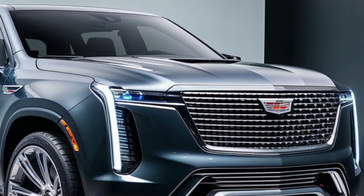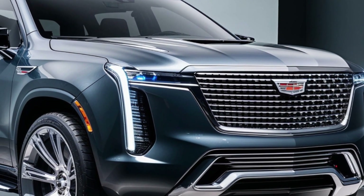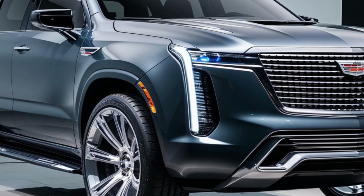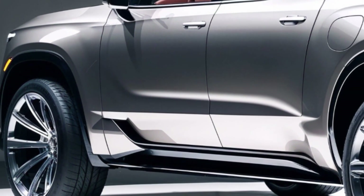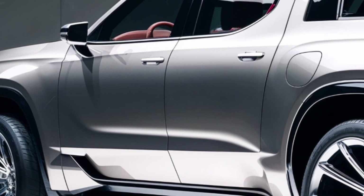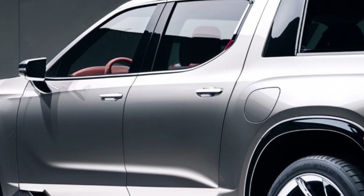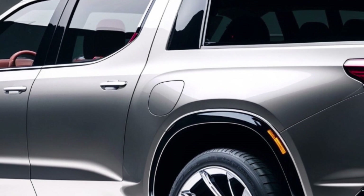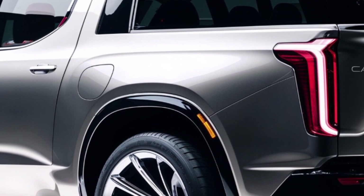A blend of luxury and utility. Despite its luxurious nature, the 2025 Cadillac pickup remains a functional vehicle. With a spacious cargo bed and a host of practical features, it's well suited for both work and play. Whether you're hauling cargo or embarking on a weekend adventure, this truck has you covered.